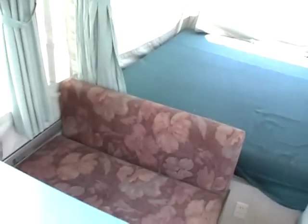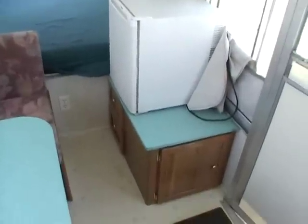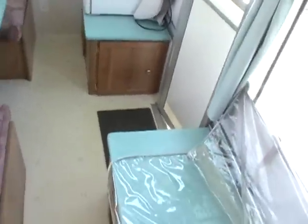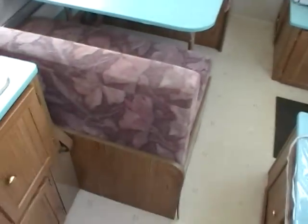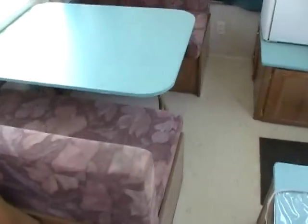Step inside. Folks, this pop-up sleeps six. It's got a front king bed. It's got the little electric refrigerator, cabinets and storage. Floor, roof, everything seems to be solid and in good condition. It's got the side table booth that will fold down and make a bed.